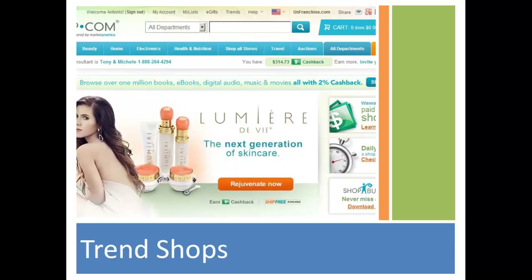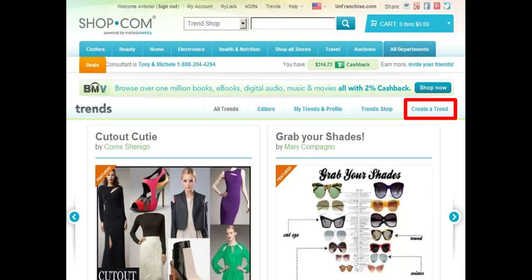Let me show you how easy it is to create a trend shop. On the home page of shop.com, scroll to the top and you will see the tab to redirect you to Trends. Once you click on that, you'll want to click 'Create a Trend.'